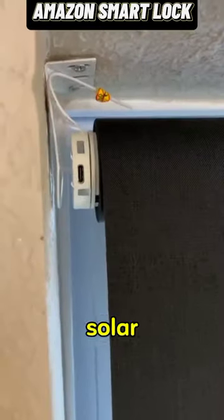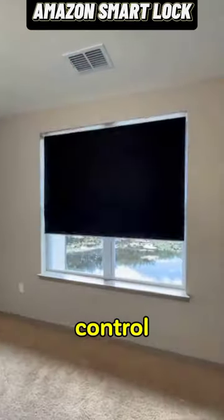These blinds come with a solar panel and connect to Alexa, so you can control them with voice command.